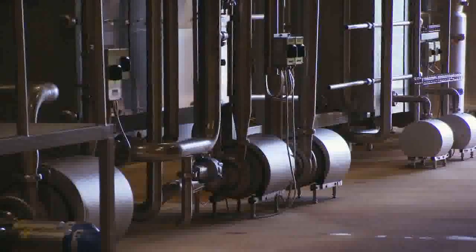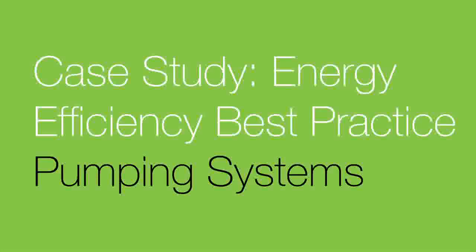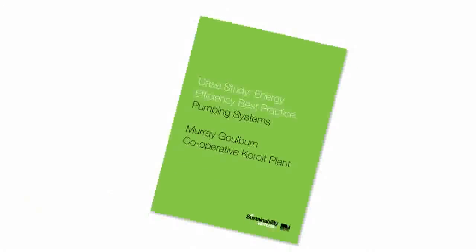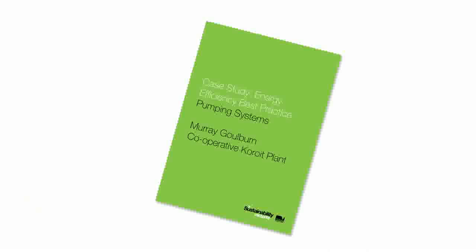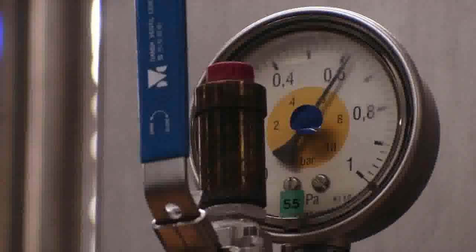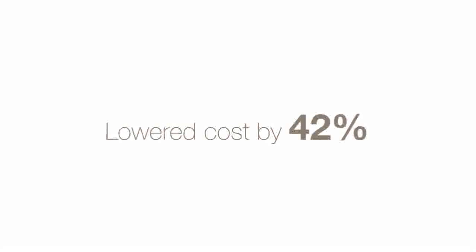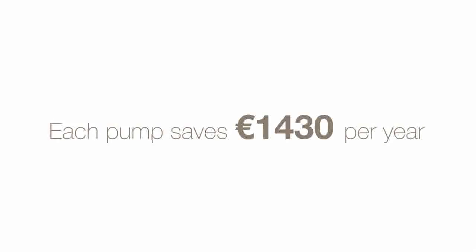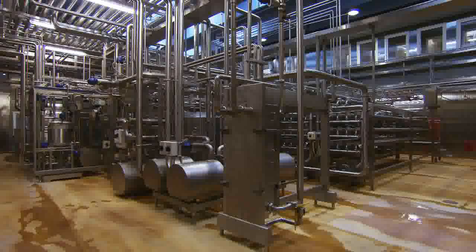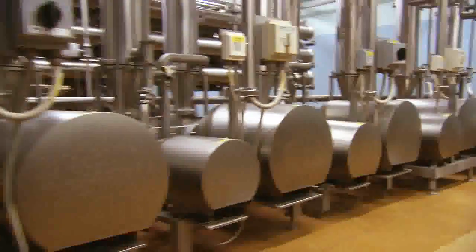Here are two examples of Alfa Laval customers saving energy and costs. An independent report from an Australian government agency focused on sustainability detailed savings achieved at a Murray-Goulburn dairy. Correctly sized Alfa Laval pumps at the facility lowered running costs by 42%, reduced carbon emissions, and each pump delivered annual savings of 1,430 euros.